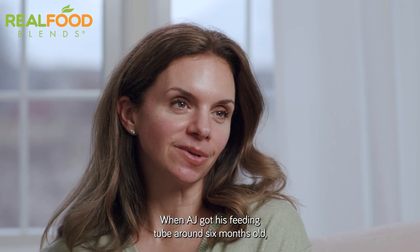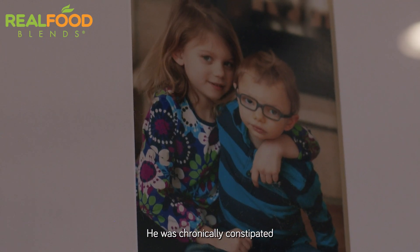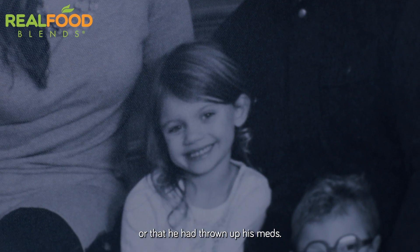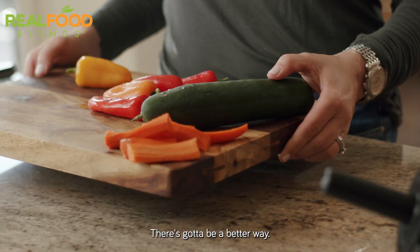When AJ got his feeding tube around six months old, he was placed on formula. He went through about eight different formulas over the next six months. He was chronically constipated and throwing up every single day. Every time we were feeding him, we were petrified that it was going to come back out, that he wasn't going to get enough calories, or that he had thrown up his meds. That was kind of my breaking point — there's got to be a better way.